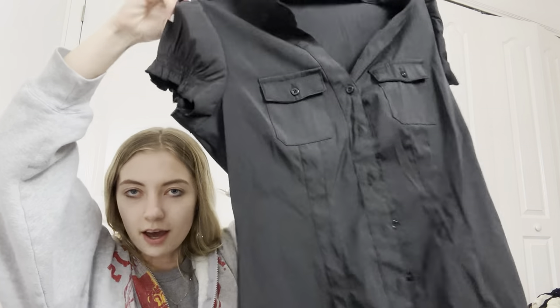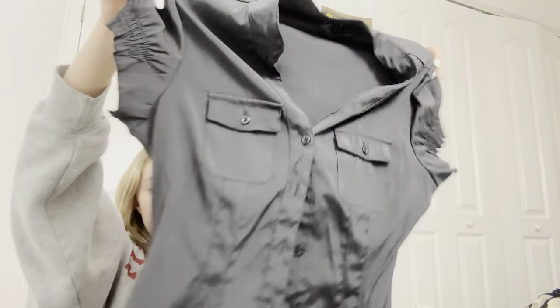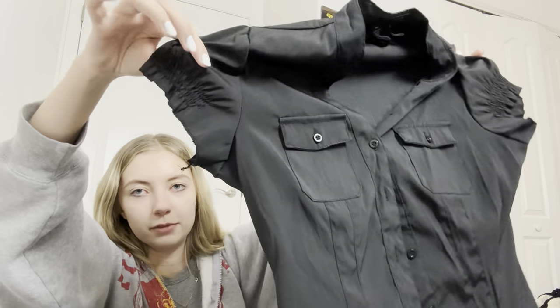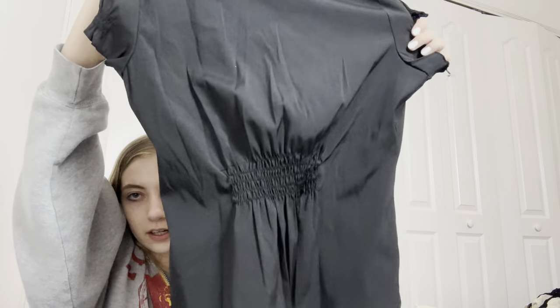Next I got this little Y2K style top — it's got cute ruffles on the sleeves, ruffles in the middle, a ruffle thing on the back, and some pleats. It's a size medium, just a cute shirt.